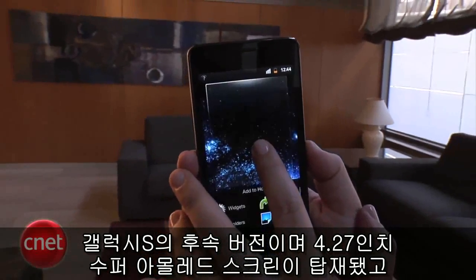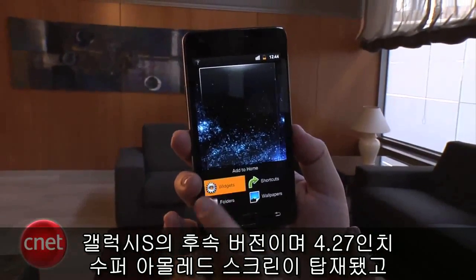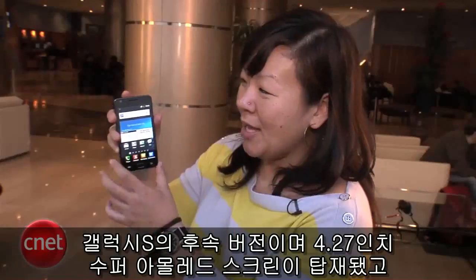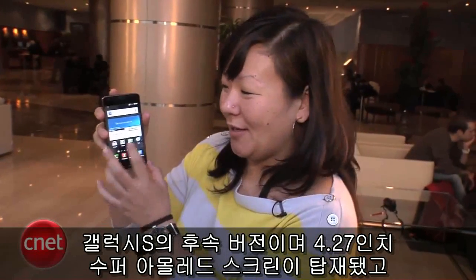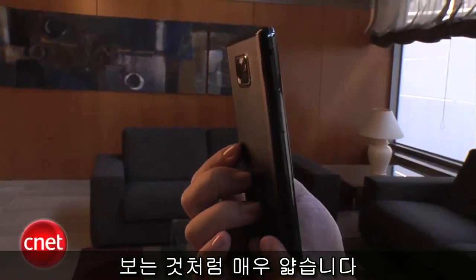This is the next generation Galaxy smartphone. Some of the new design features include a 4.27-inch Super AMOLED Plus screen that's gorgeous as usual, and it's really super thin, as you can see here.